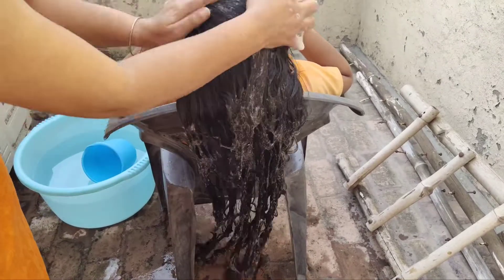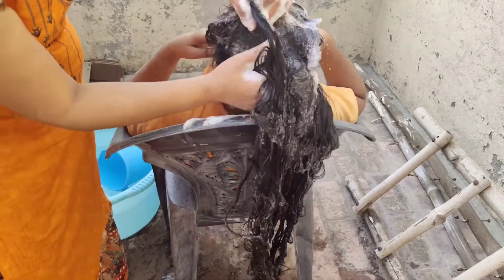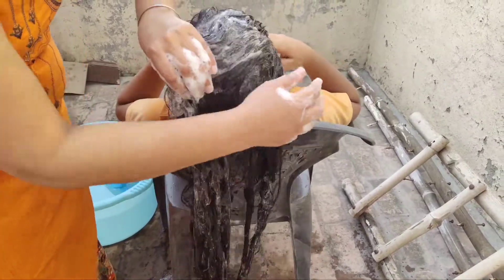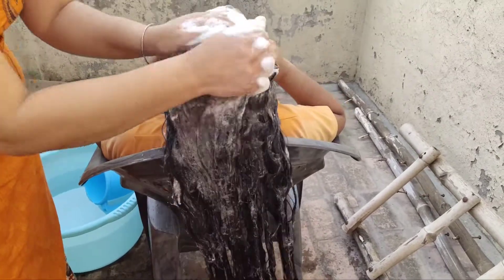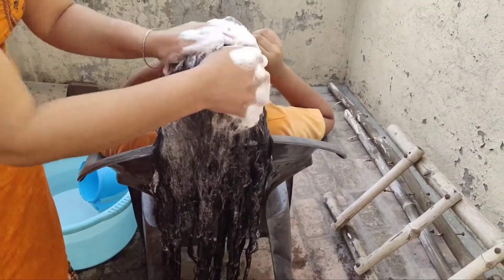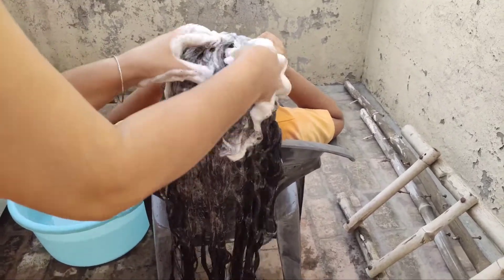The first wash was not enough, so we do a second wash. In summers we have to do extra care, and you may need to wash your hair twice a week.